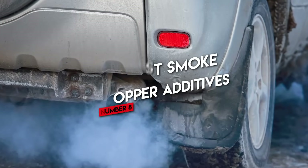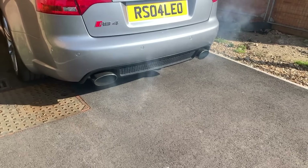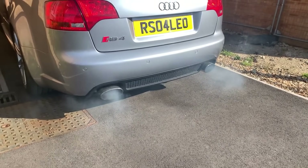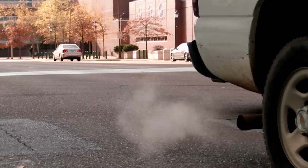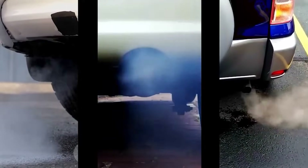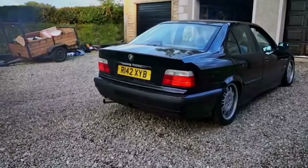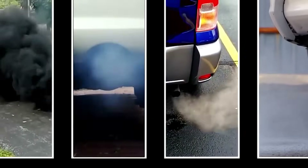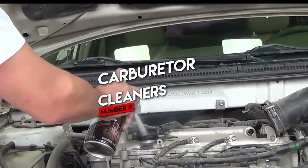Number eight: exhaust smoke stopper additives. Blue smoke out of the tailpipe usually means oil is getting into the combustion chamber — through bad valve seals, worn piston rings, or a failing PCV system. Smoke stopper bottles promise to thicken your oil and make the smoke go away, and yes, it can temporarily reduce how much oil gets past worn seals. But that's like dimming your TV's brightness to fix a cracked screen. The side effects include stressed oil pumps, slowed circulation, and in some engines interference with variable valve timing systems. You could also clog your catalytic converter — a very expensive repair.